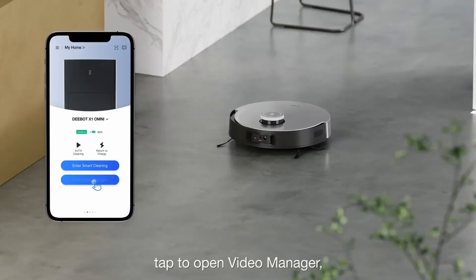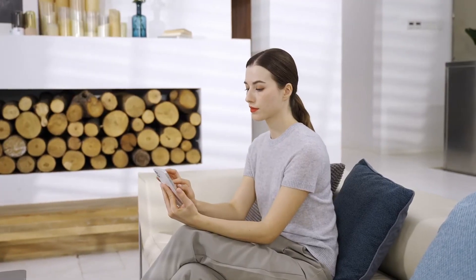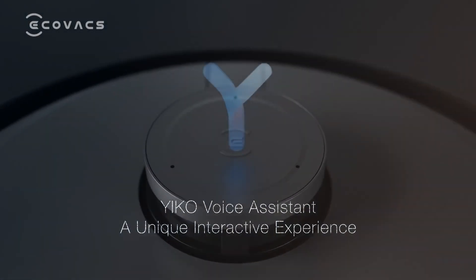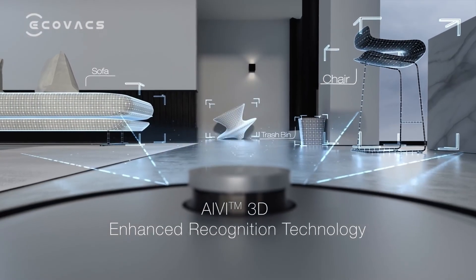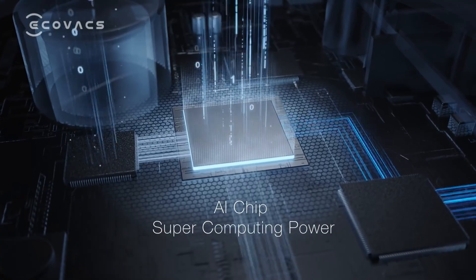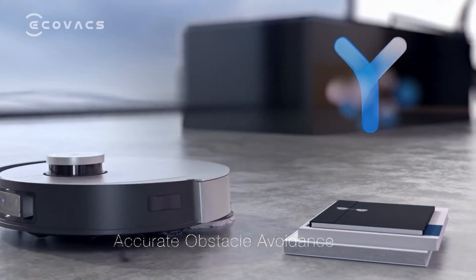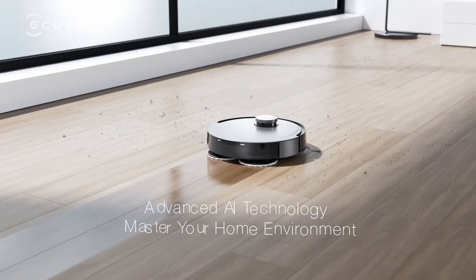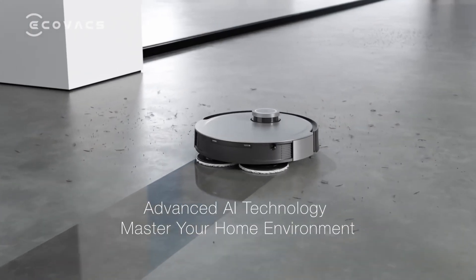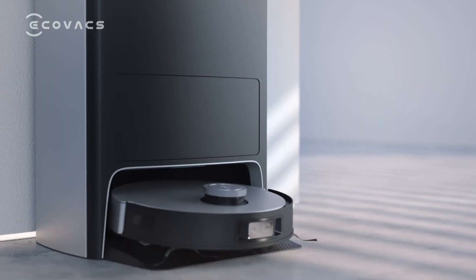You can use the Ecovacs Home app to start, stop, schedule cleaning, and adjust the cleaning settings. It also has a built-in voice assistant and compatibility with Yiko, meaning you can control the robot vacuum with voice commands. The Deebot X1 Omni is equipped to sense obstructions and staircase boundaries, avoiding entanglements or falls. Moreover, it is fitted with a high-efficiency filter that captures allergens, dirt, and other airborne particles, improving air quality at home. Its battery life can last up to 145 minutes in auto mode.